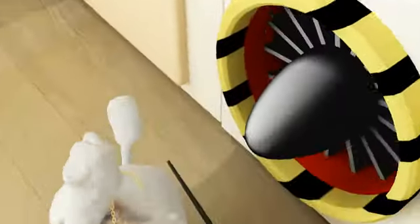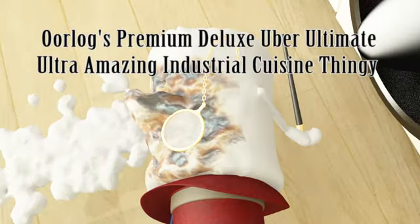So remember, when you think high-security kitchens, consider Orlag's new Premium Deluxe Uber Ultimate Amazing Ultra Industrial Cuisine Thingy.